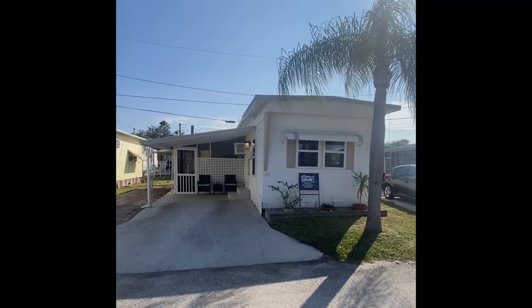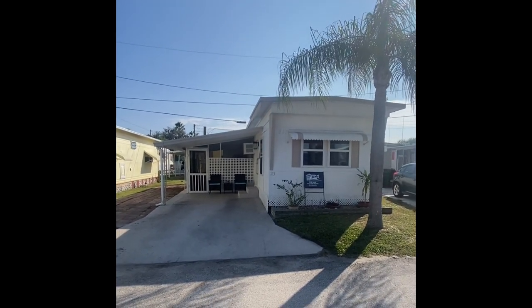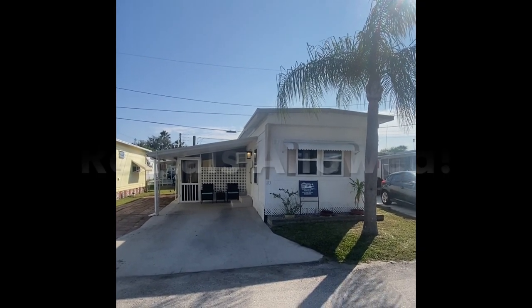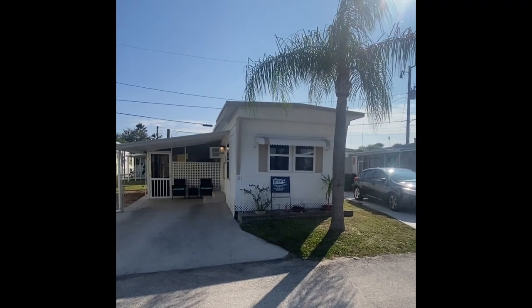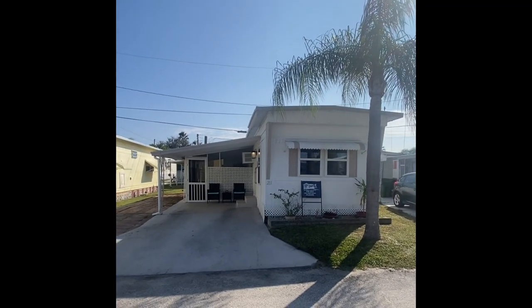Today we find ourselves in the waterfront community of Two Rivers Mobile Home Park. It is an age-qualified community, but they do entertain folks of all ages. For you investors out there, they also allow rentals here, so you have a waterfront community that does allow rentals. If you're looking to own a home and offset the carrying costs or have it as a passive investment property, look no further than this beautiful, redone, one-bedroom,